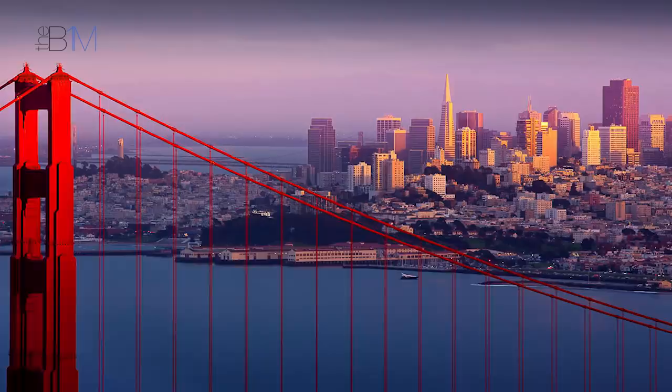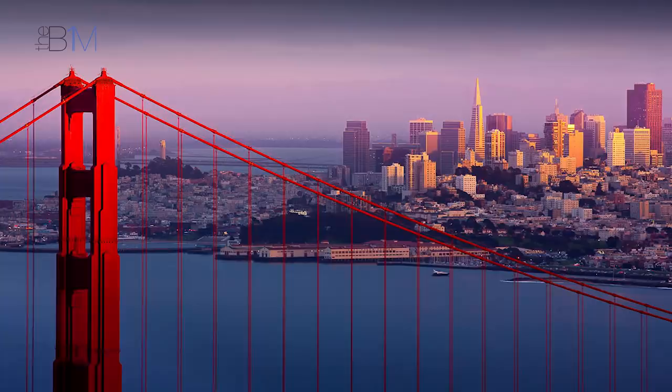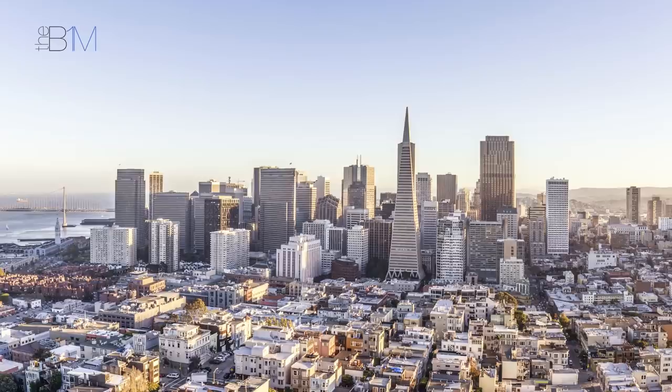When the 853-foot, 260-metre Transamerica Pyramid completed in 1972, it joined the Golden Gate Bridge as a dominant feature on San Francisco's skyline. And with building heights capped at 550 feet in the 1980s, there was little to change the city's profile for over 40 years.